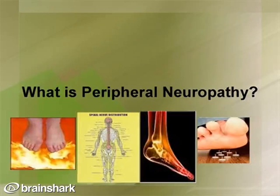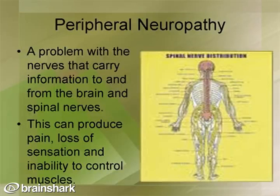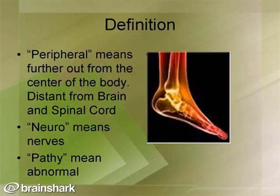First in this presentation is to discuss what peripheral neuropathy is. Peripheral neuropathy is a problem with the nerves that carry information to and from the brain and the spinal nerves. When this happens, it can produce pain, loss of sensation, and inability to control the muscles. Peripheral means further out from the center of the body, distant from the spinal cord and the brain, whereas neuro means nerve and pathy means abnormal or diseased.